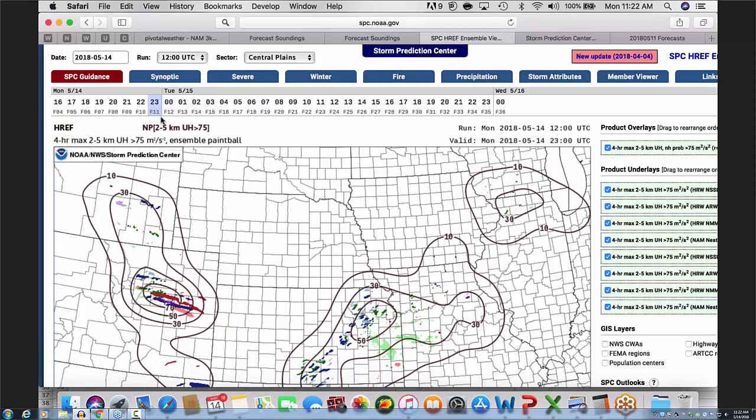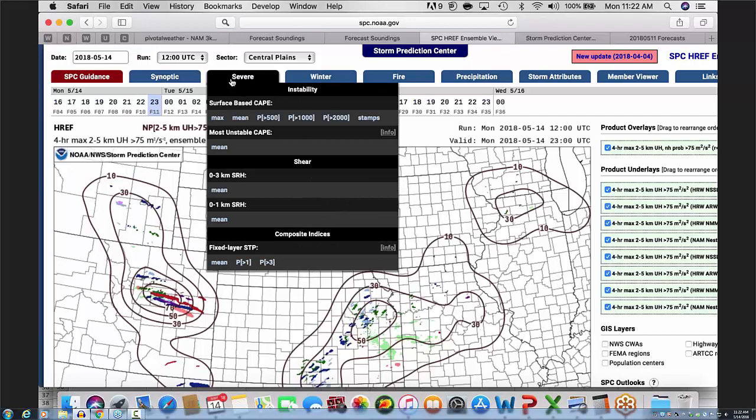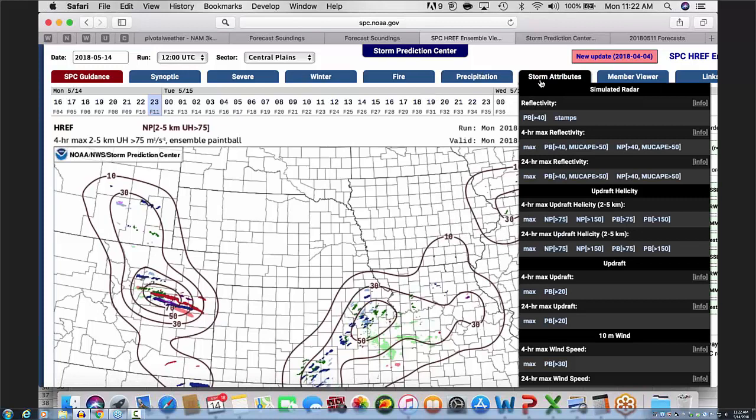I don't mind the Missouri area for wind today. It's interesting though — with the length of the updraft helicity tracks in Colorado versus the small-length tracks you see in eastern Kansas.